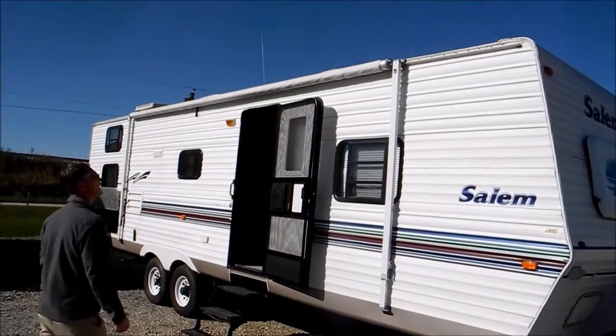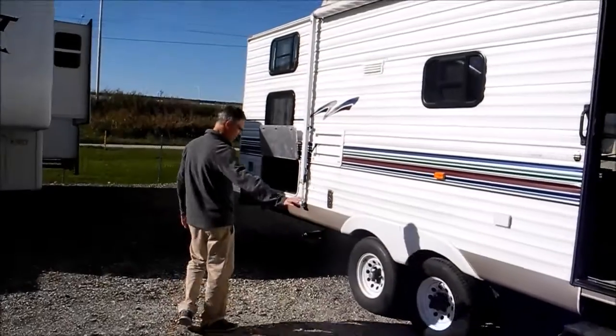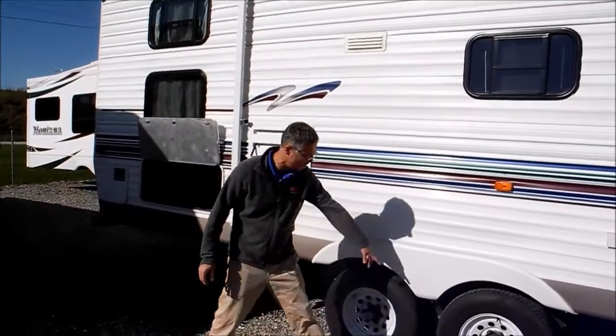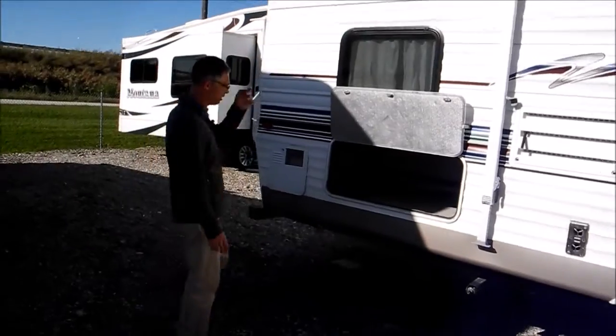Sidewall looks good, doesn't look like it's dented up. Previous owner said the awning looked good, though we didn't have it out. Stairs look good. The tires on this side look good — I saw a date on this one, 2014 — but on the other side the tires are dry rotted, so they're not all in good shape.